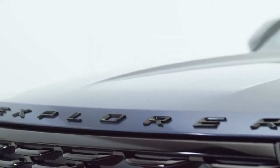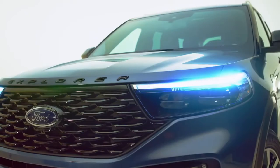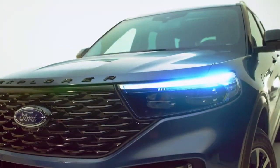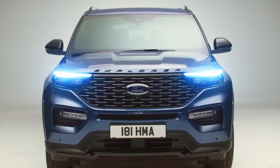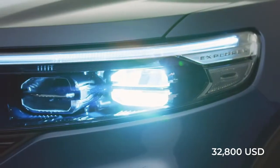Ford has yet to announce the price of the 2023 Ford Explorer. Maybe the price might increase given the upgrades and changes. However, we can only hope that the price offered will not be far off from the previous variant. If the base model Ford Explorer was priced around $32,800, it would likely not be that different from the latest generation.